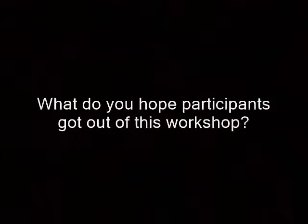What do you hope participants got out of this workshop? I hope that it was such a good introduction to film in general, and I hope it gave them a good taste of film and the possibilities. Working in a group, working with others, shot composition, planning, storyboarding, editing —